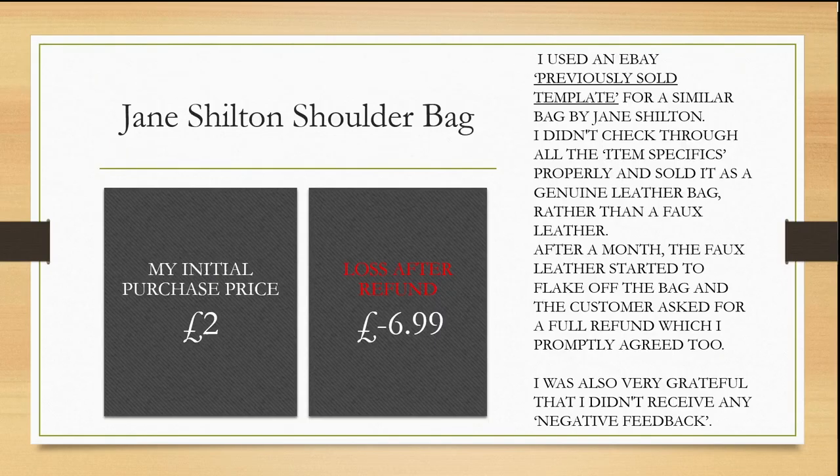I picked up a Jane Shilton shoulder bag and used an eBay previously sold template for a similar bag. I didn't check all the item specifics properly and sold it as a genuine leather bag rather than faux leather. After a month the customer contacted me as the faux leather started to flake off, and the customer asked for a full refund which I promptly agreed to. I was very grateful I didn't receive any negative feedback. My initial purchase price was £2 and after losing that plus postage and packaging costs I was in a negative of £6.99.